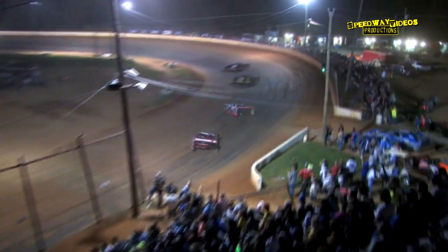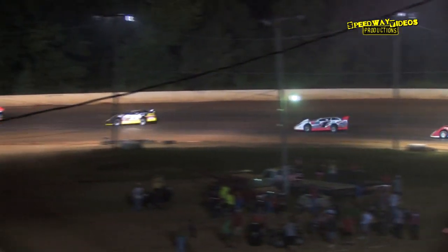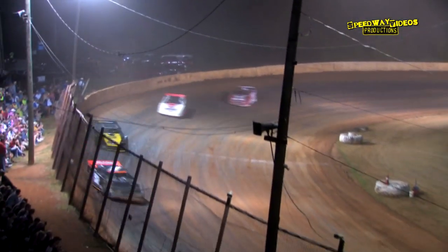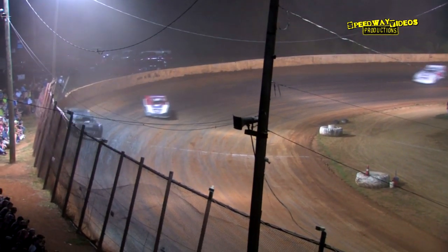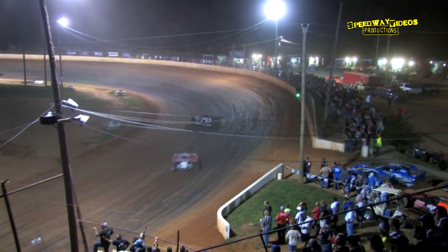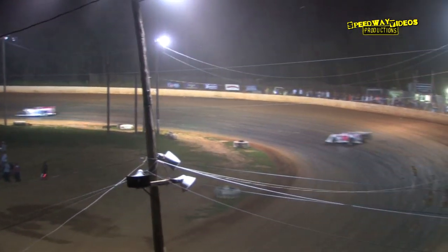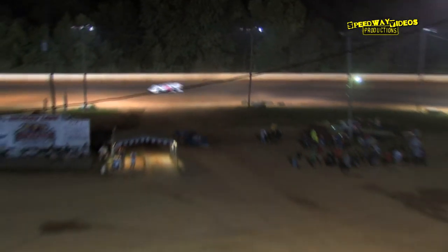Whoa — got one off the backstretch. He has pulled it into the pits area safely — the 13, David Webb pulls it in. The five car of Kenny Taylor was way loose in turn four; thought the tire might be going down. Leaders are now catching the tail of the field. Two to go for your leader, Michael Chilton.